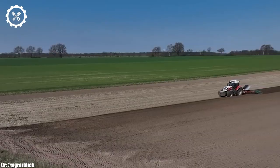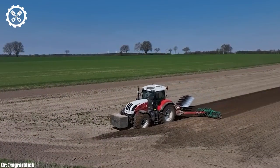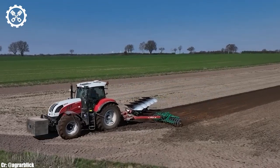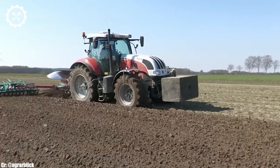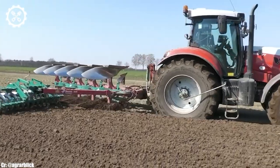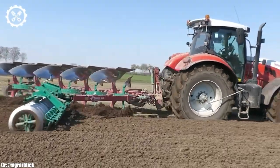One of the standout features of the Stairs 6240CVT is its continuously variable transmission (CVT), which provides seamless speed changes and optimal fuel efficiency. This transmission system enhances versatility and adaptability across various farming operations.